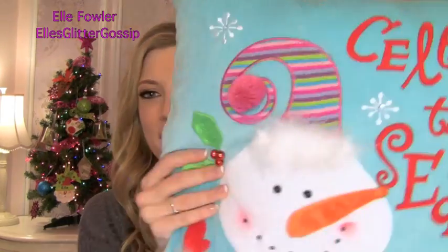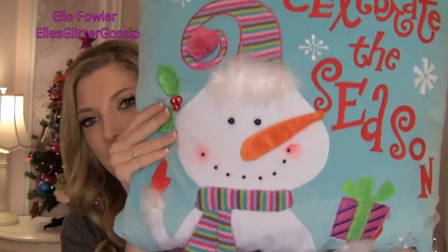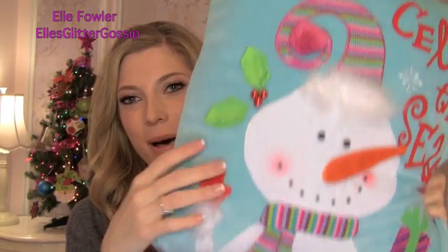I got some other things for my room as well. I got this from Pier One and I just thought it was so festive looking — it says 'Celebrate the Season' and it has a big snowman wearing a little scarf on the bottom.